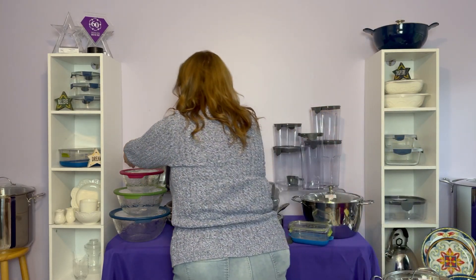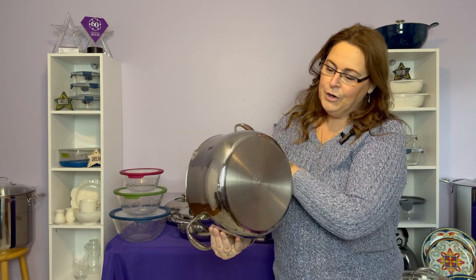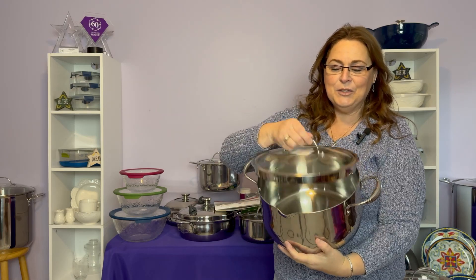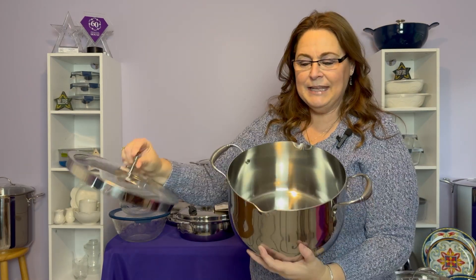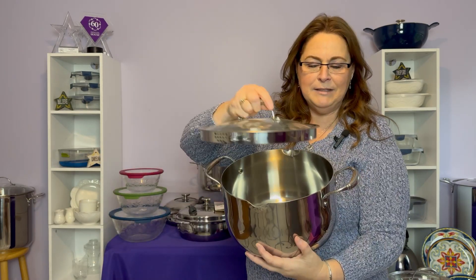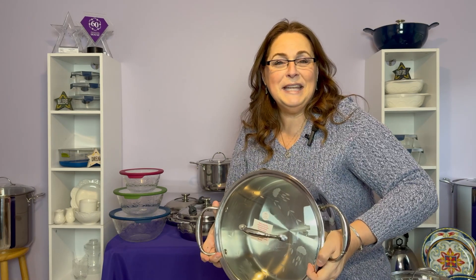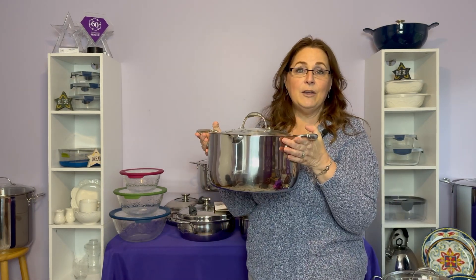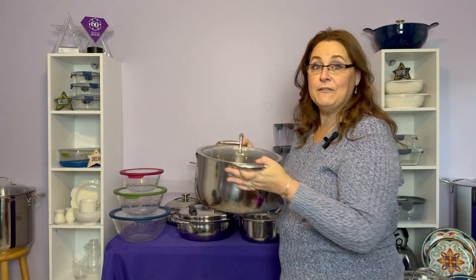Next up, we're going into some of our cookware, which is some of the most popular items we have. This is our 9-quart tri-ply stainless steel straining pot. You can see it has a little straining up here and spouts down here, so for pasta you can pour right into the sink — you don't even need a colander. 9 quarts is a really nice size, and this one is on sale for $174.95.